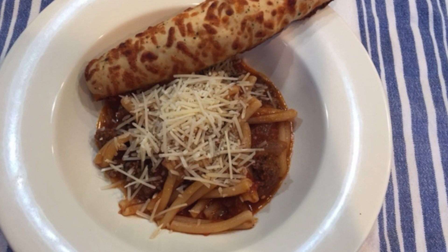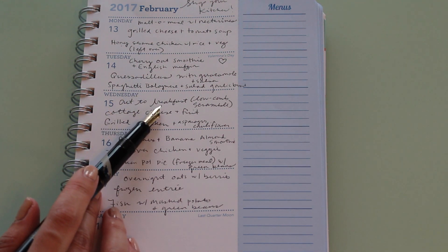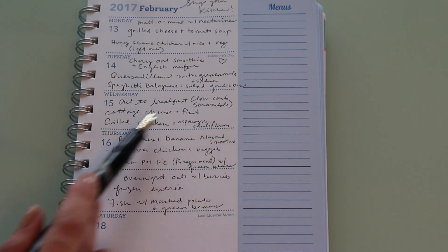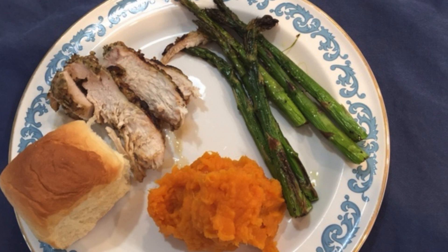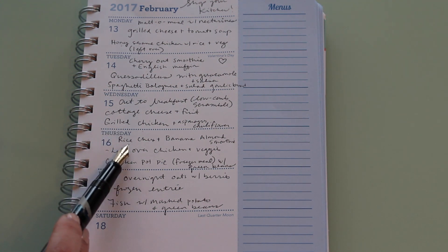On Wednesday the 15th, I went out to breakfast with my girlfriend — we try to do that once a week. It was a Wednesday and I had a low-carb scramble. Because I had such a large breakfast, for lunch I just had cottage cheese and fruit. For dinner I had grilled chicken with asparagus. I used a Mediterranean marinade that I normally use for lamb, and it was really good.